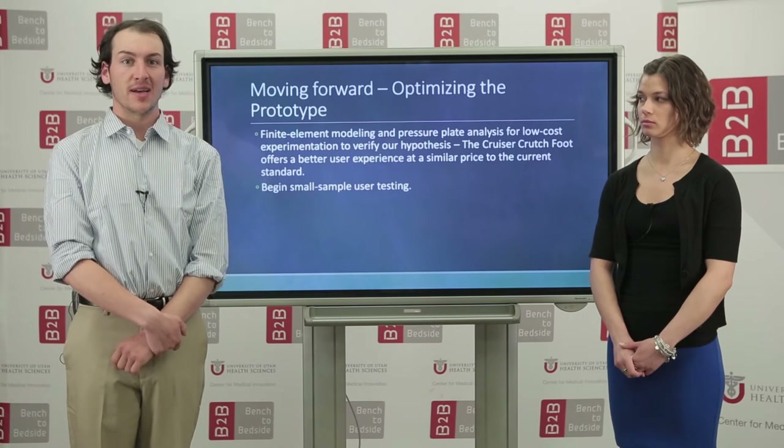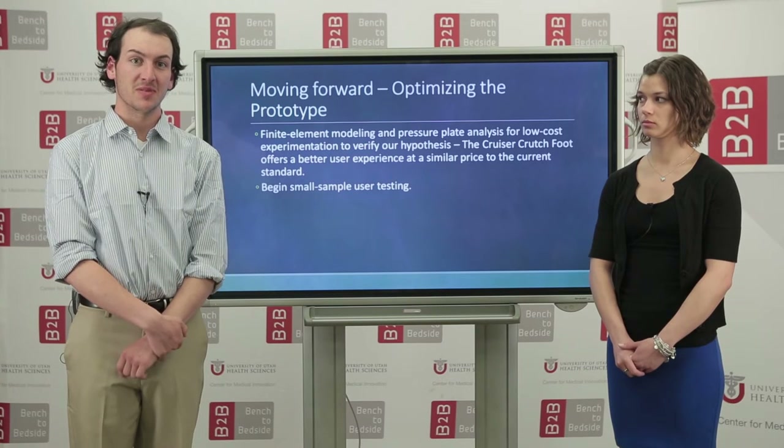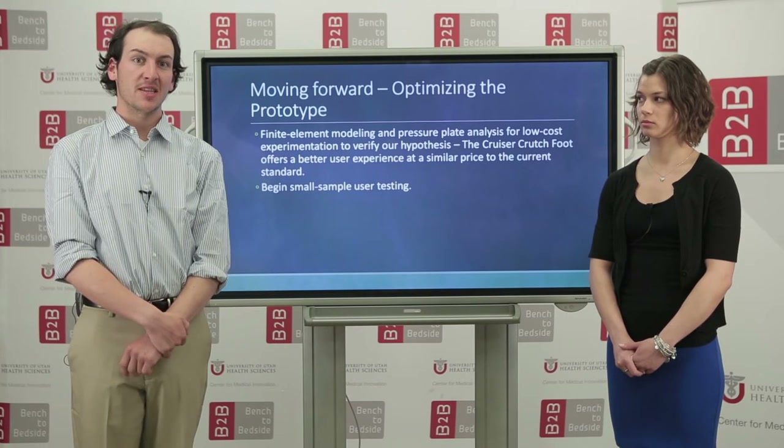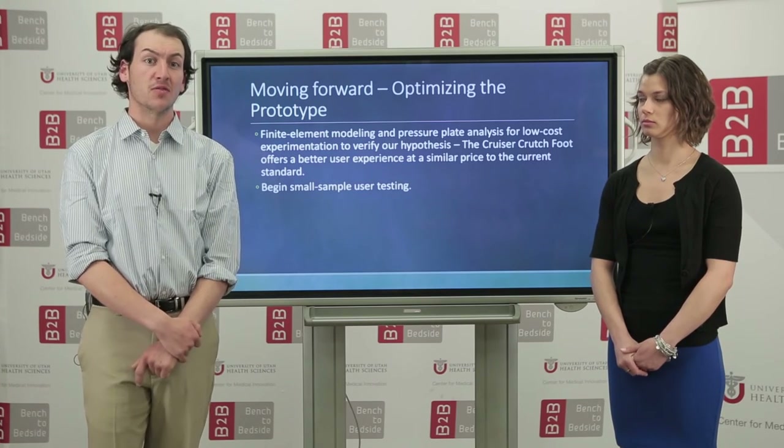Once that's completed, we would like to begin small sample user testing to collect testimony on how our device performs. Beyond that, we want to make the device compatible with a wide range of patient sizes and weights, ranging from adolescent to overweight adult.